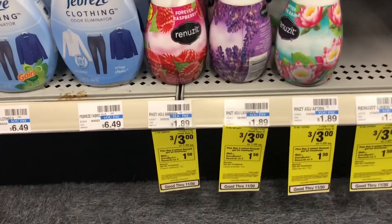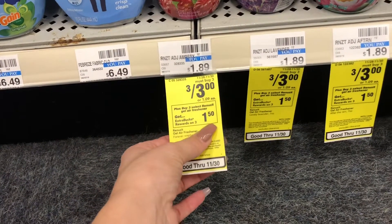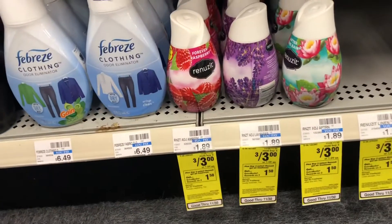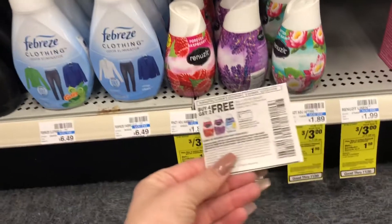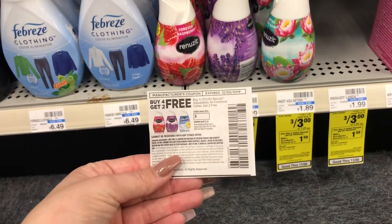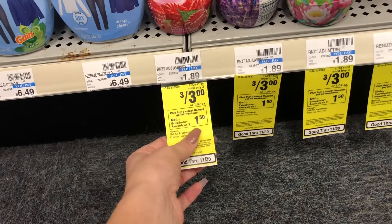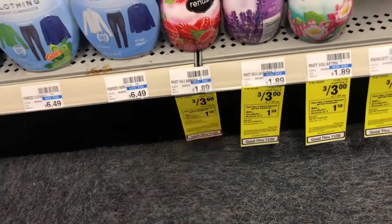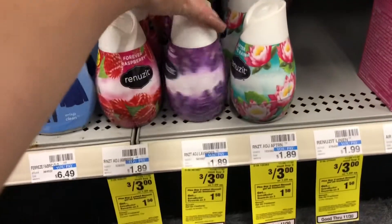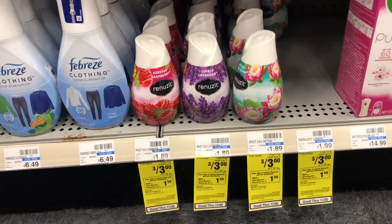These Renewsit cones are on sale three for $3. You have to buy three to get that deal, and you're going to get $1.50 in extra bucks when you buy three — so $0.50 each. I'm going to pick up six and use a buy four, get two free coupon that expires on the 3rd. You still only get $1.50 back in extra bucks, but the total cost is going to be about $0.41 each. I do use these throughout the house — they smell really good and are cute little stocking stuffers.